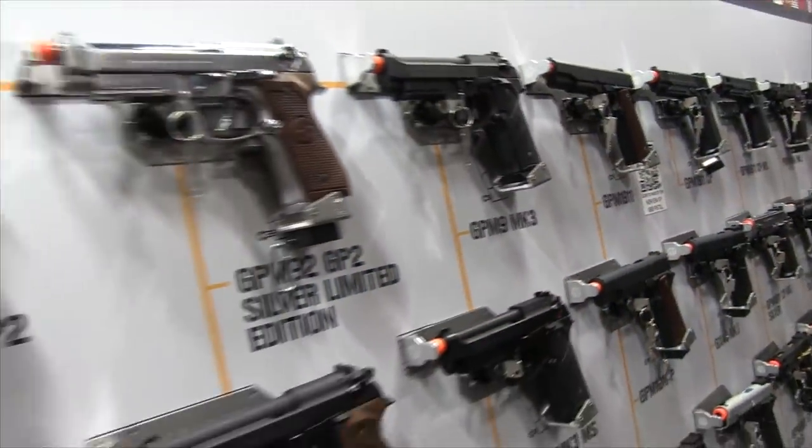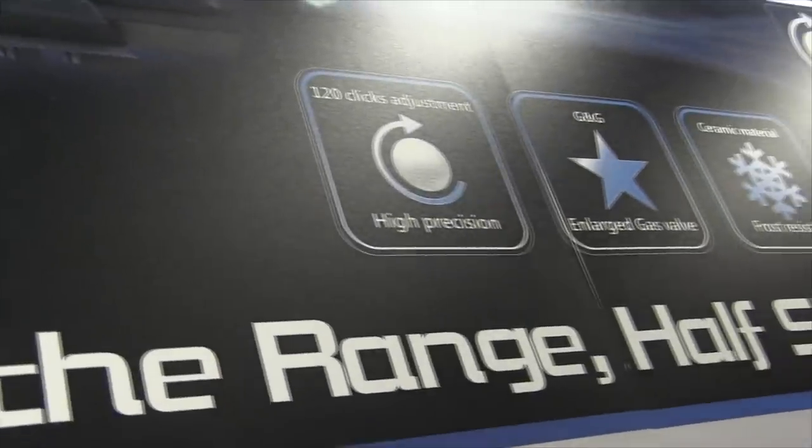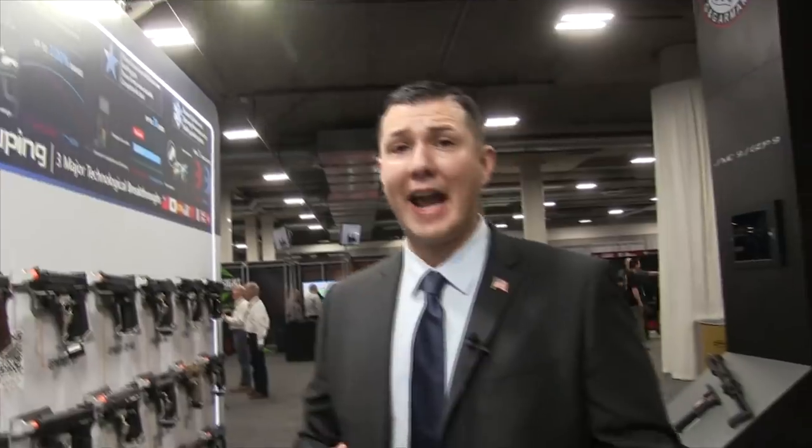G&G is hitting the pistol market hard for 2020. They have their patented world cylinder valve technology — no other manufacturer will have this — providing better range, better consistency, and better overall performance. All pistols are green gas; no CO2 versions are planned.